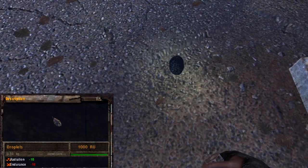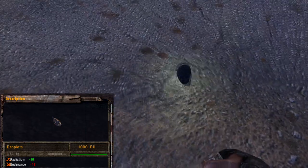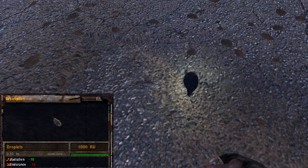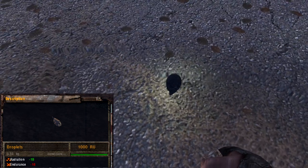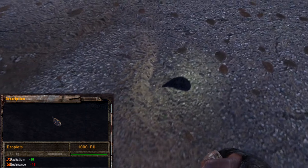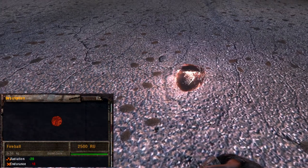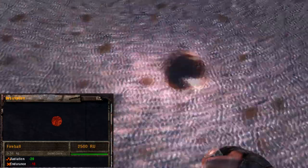The droplet can be very active, jumping and moving around for long periods. But eventually, it will completely stop. Furthermore, it emits waves that look like heat. The fireball emits the same, and rolls on itself, unless it is pushed.